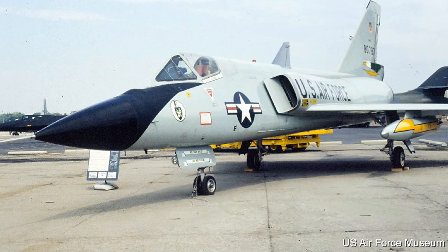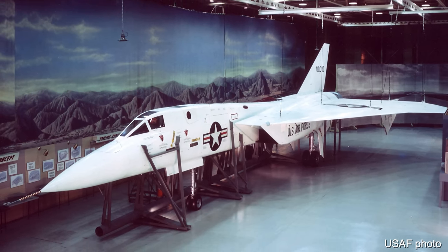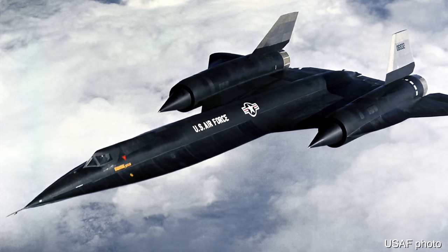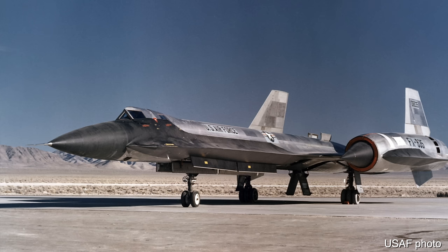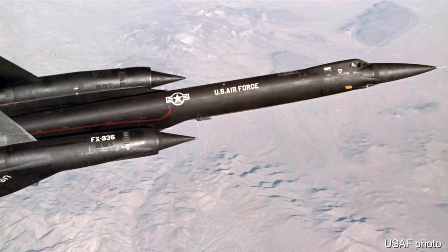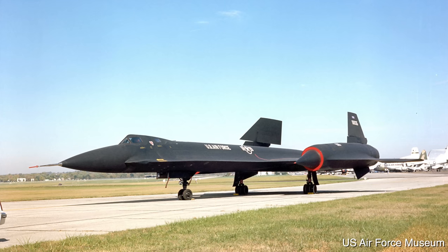The US needed a high-speed interceptor to replace the F-106 Delta Dart after the F-108 program was cancelled. It seemed logical to modify the A-12 already under development, and it usefully provided an alibi in case the A-12 spy plane was spotted — they could simply say it was the new interceptor rather than a spy plane. This first flew in Area 51 on the 7th of August 1963, a year after the A-12 first flew, and its existence was announced by President Johnson one year later in 1964.